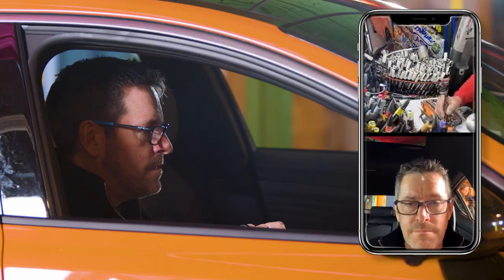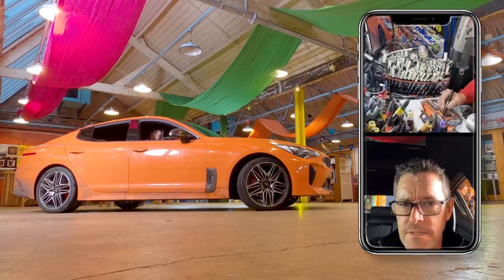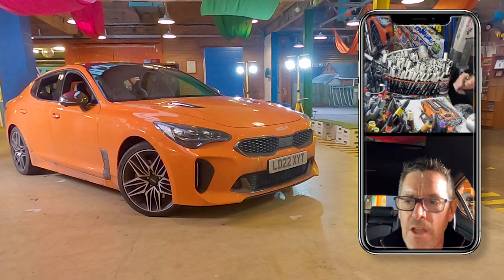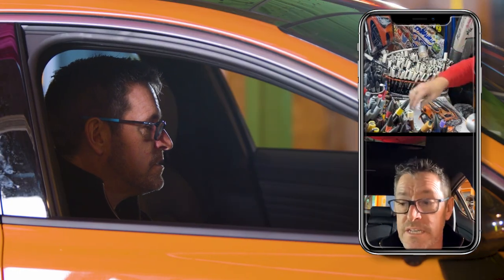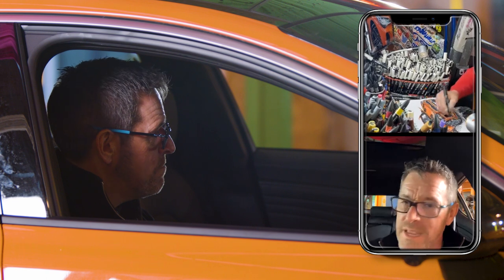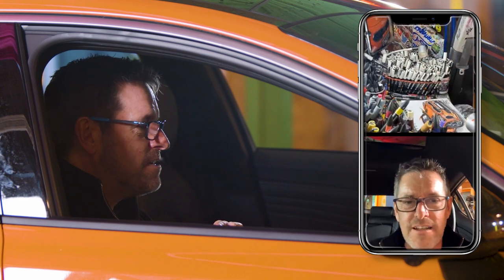They've got a nice mix of hybrids and newer stuff with the EV6 and battery electric vehicles. The Sportage is one of the best-selling cars in the UK at the moment. It is a shame that they just didn't sell in the numbers Kia wanted. That said, in terms of a used bargain, you can probably pick them up for around 25 to 30 grand on AutoTrader - a few years old - and they're a good car.